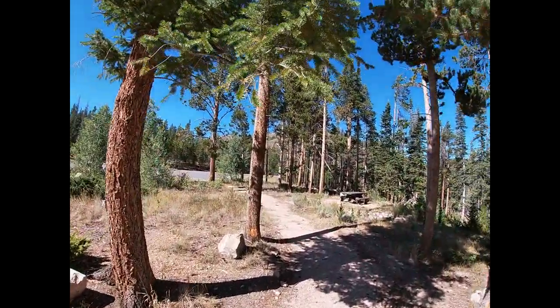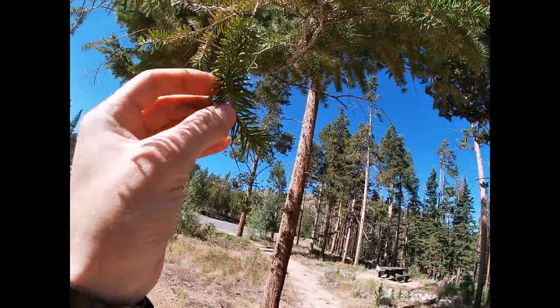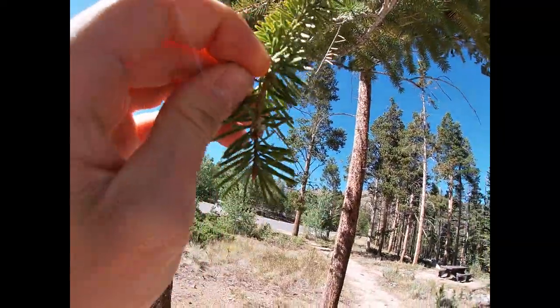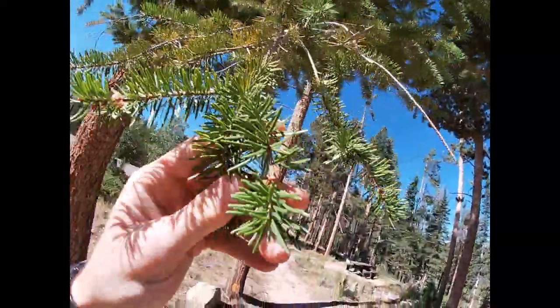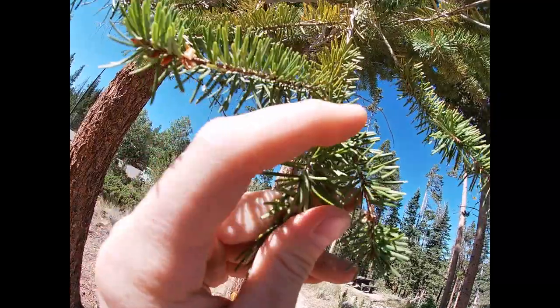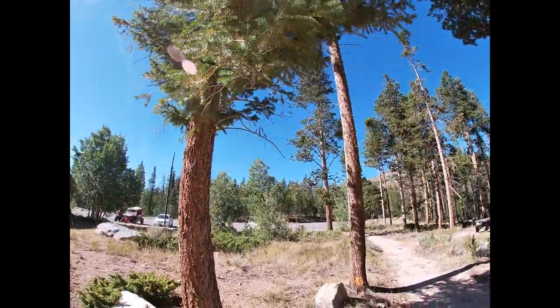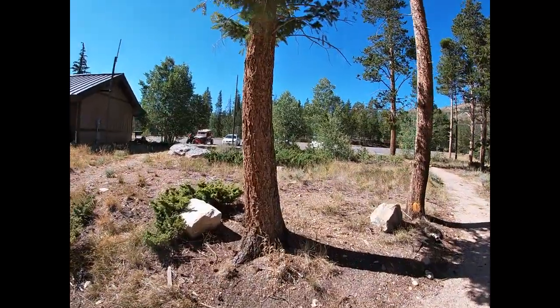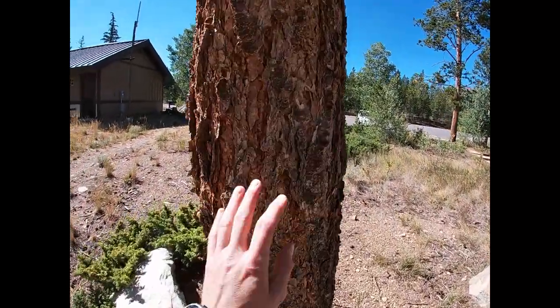If we take a close-up look at the needles, we can see they kind of have this hockey-stick-shaped bend to them right at the base. They're also flat and blunt to the touch like fir, but unlike fir, they have cones that come to the ground. The bark is also quite different — it is more furrowed and a little bit reddish.